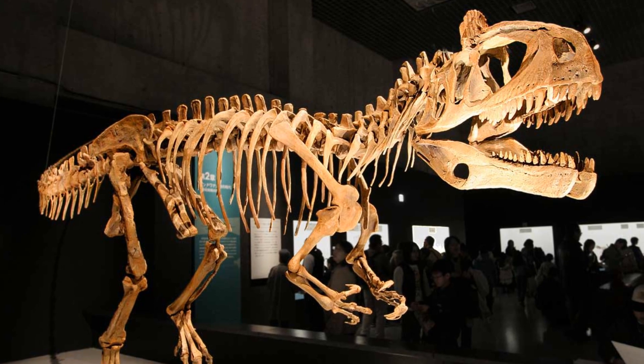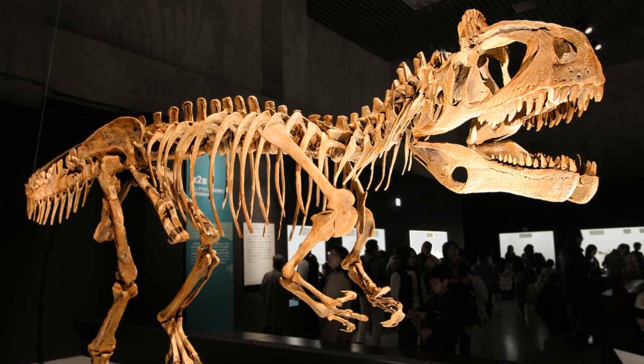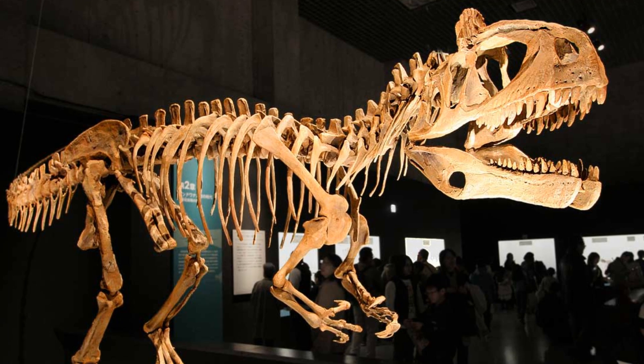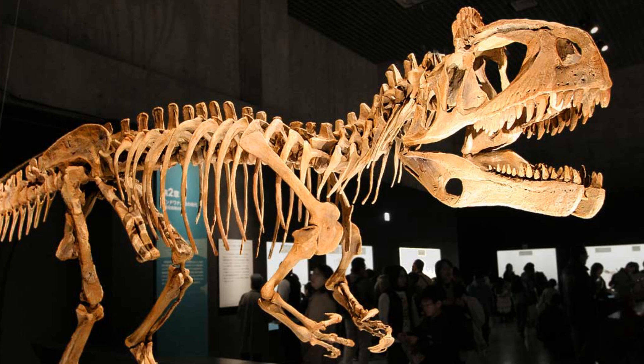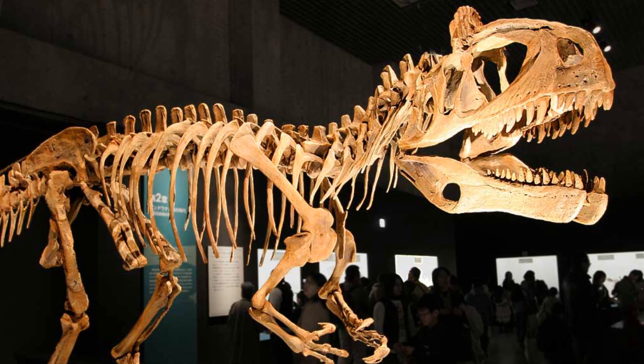Cryolophosaurus was first collected in 1990 on Mount Kirkpatrick in the Transantarctic Mountains, and was the second dinosaur ever to be discovered in Antarctica. The dinosaur was then named and described in 1994.